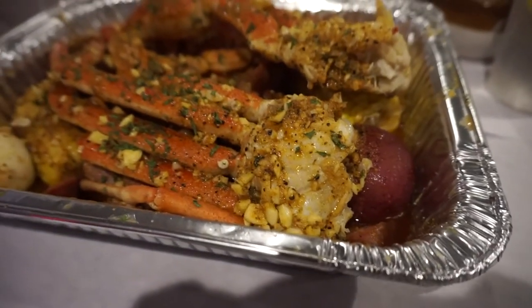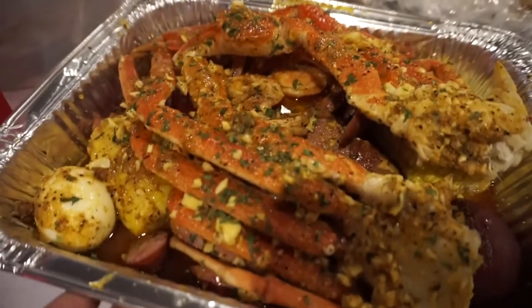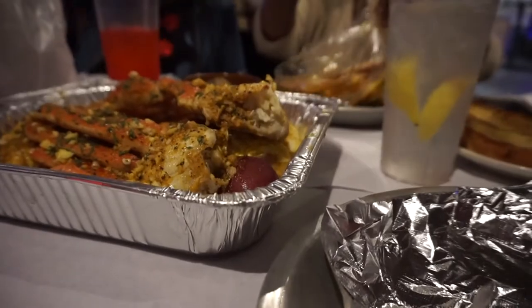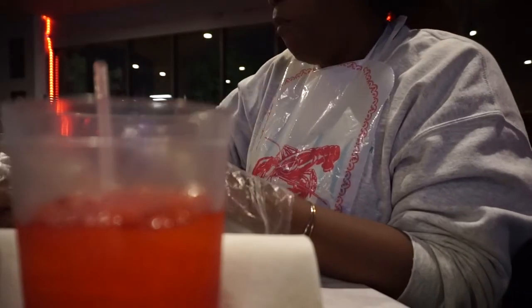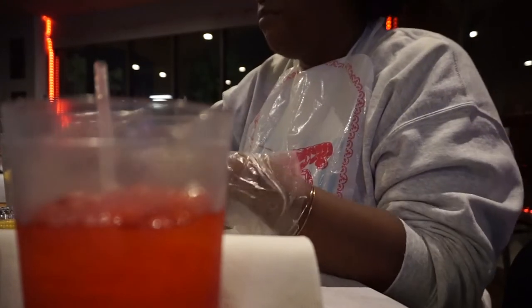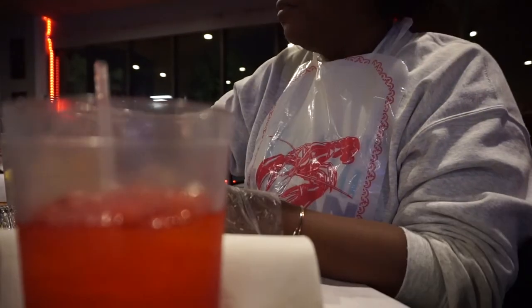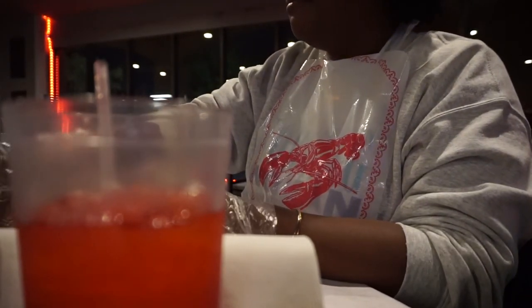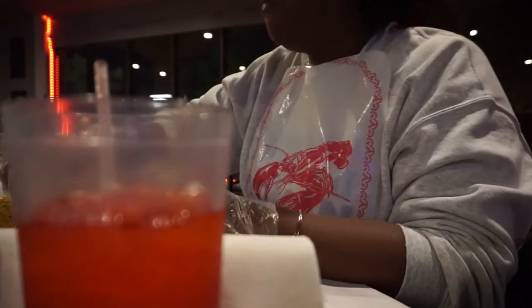Okay guys, we are here at the restaurant. Mom got some gumbo and clams, and we're sharing some butter — it smells delicious. I told them it was her birthday. Mom, say hey to the people!